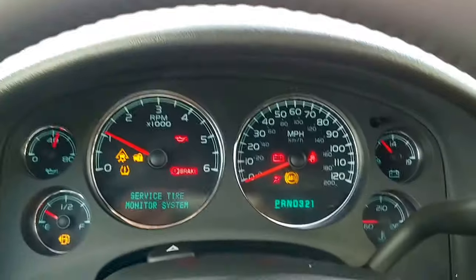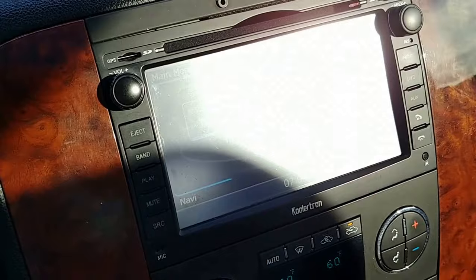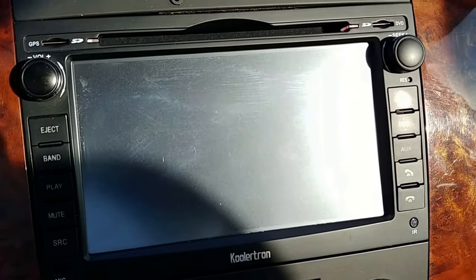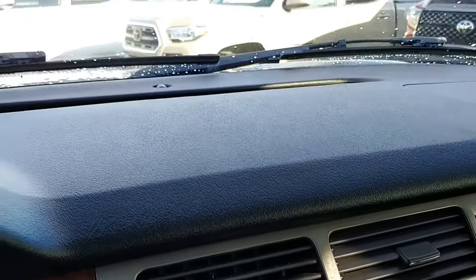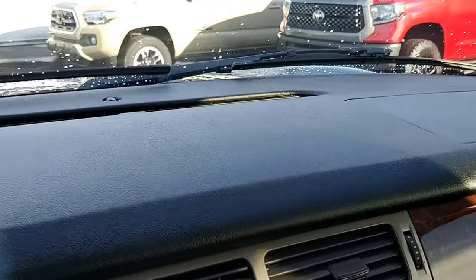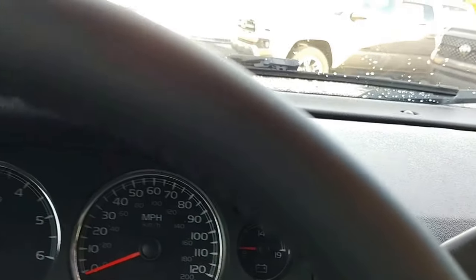Let me show you the backup camera — very nice display there. The rear windows also adjust when you back up so it looks at the ground instead, so you can get closer to things. Also, when you're backing up too close to something, your sensors will trigger a light right there in your rearview mirror that will beep and flash if you're getting too close. Super cool, very safe vehicle.